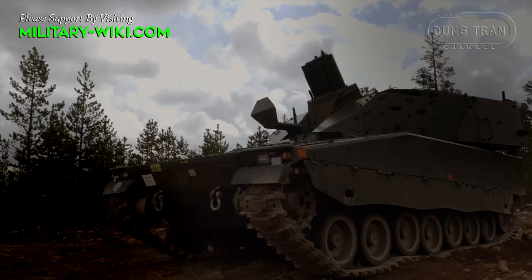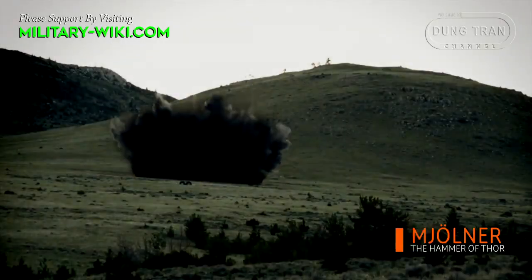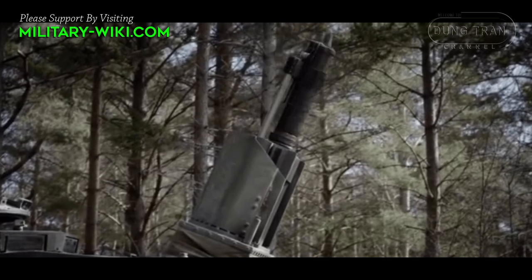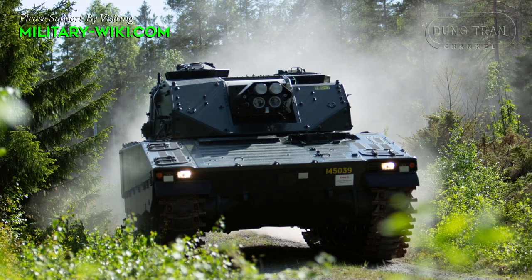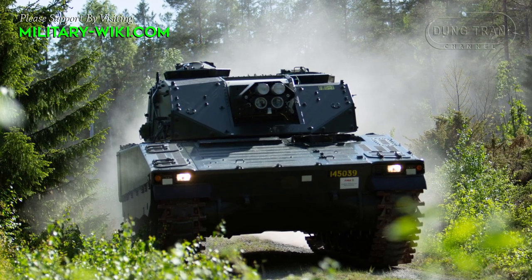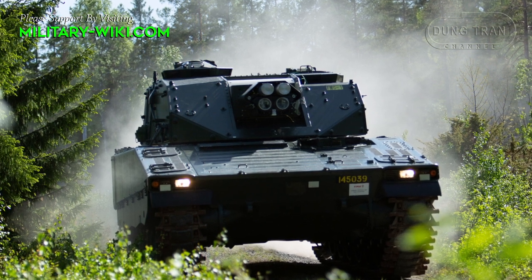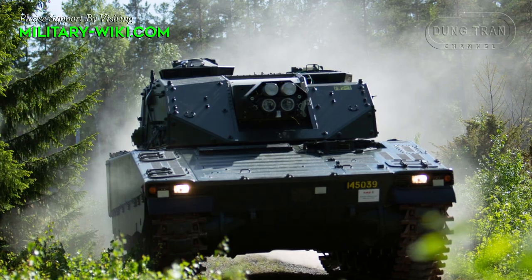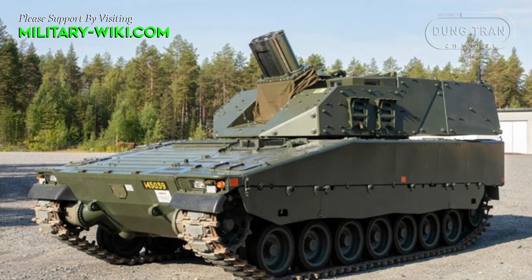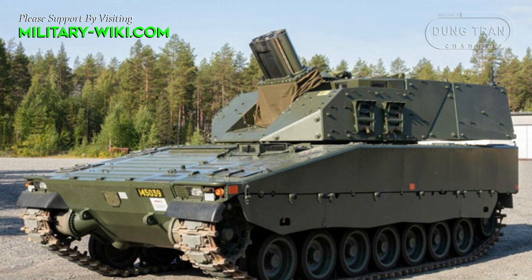In its basic form, the Mjolnir turret provides protection only against 7.62mm armor-piercing rounds and artillery shell splinters, though it was designed to accept add-on armor kits for a higher level of protection. Enhanced protection is proposed as an option, and the turret weight ranges from 6 to 8.1 tons depending on the protection level selected.